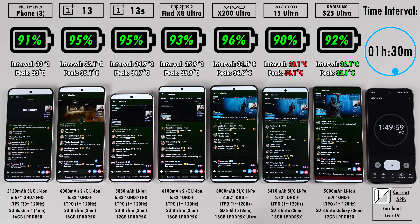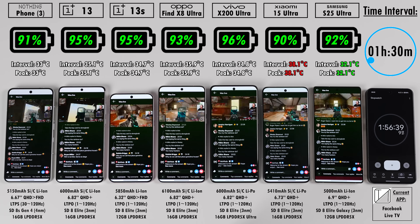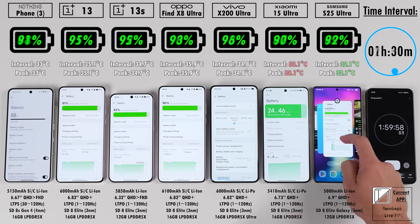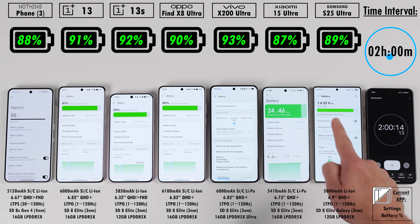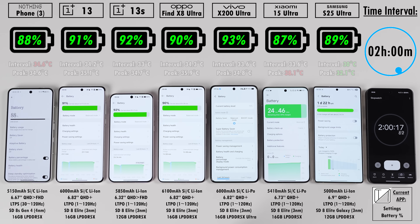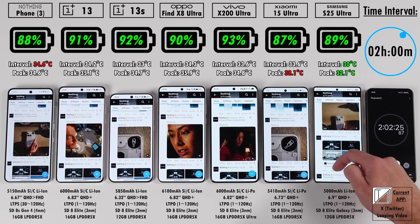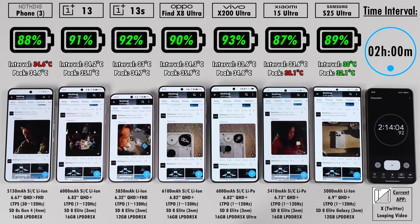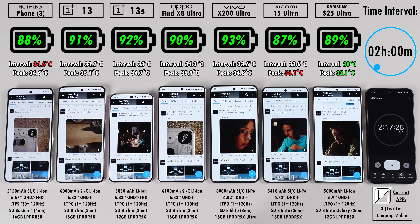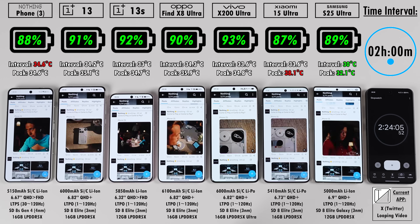All of these phones are global running global ROMs, except the Oppo and Vivo, since these ultra variants are exclusive to China. Only their Pro variants were released globally, powered by the Dimensity 9400 chip, whereas these Ultras use the Snapdragon 8 Elite. In fact, every single phone here is running the 3nm 8 Elite, and the S25 Ultra is running an overclocked version. The Nothing Phone 3 is the only one here on a 4nm process node, using the Snapdragon 8S Gen 4.